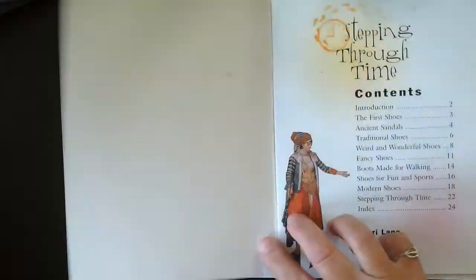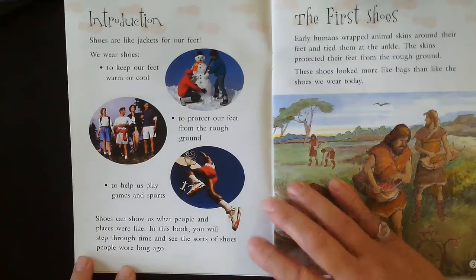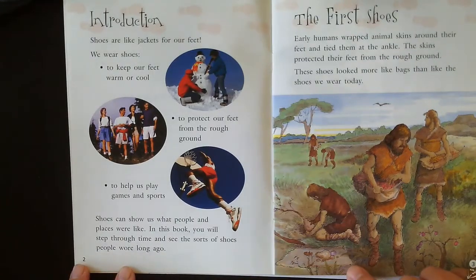Stepping Through Time by Carrie Lane. Shoes are like jackets for our feet. We wear shoes to keep our feet warm or cool, to protect our feet from the rough ground, to help us play games and sports. Shoes can show us what people and places were like. In this book you will step through time and see the sorts of shoes people wore long ago.